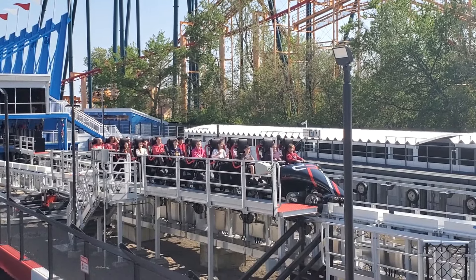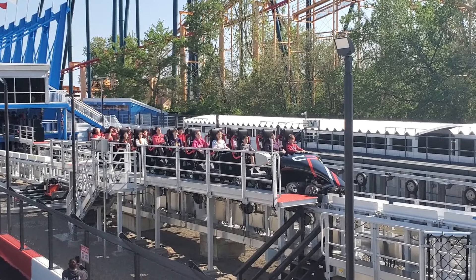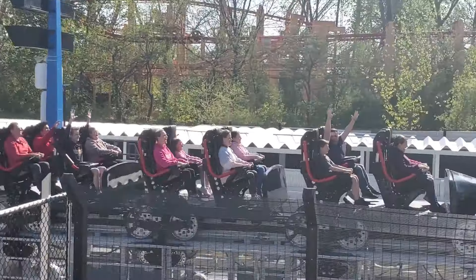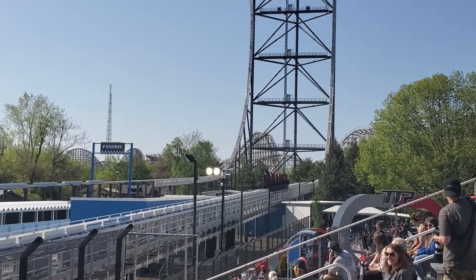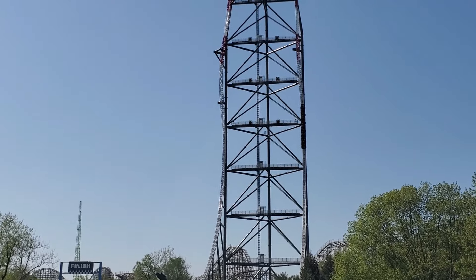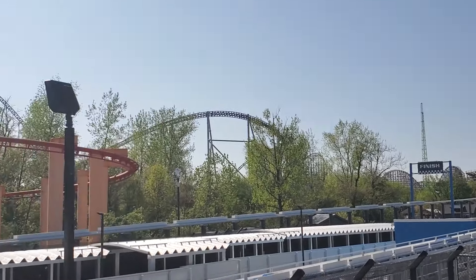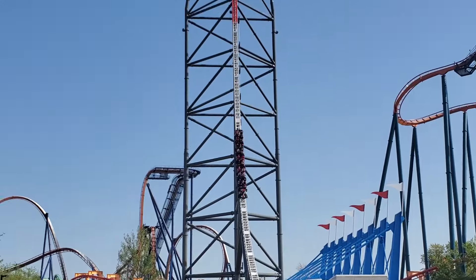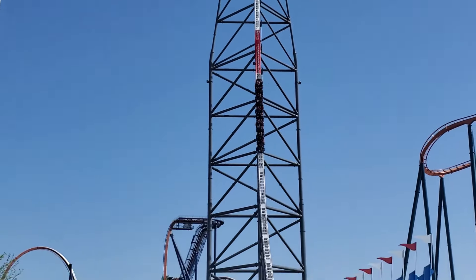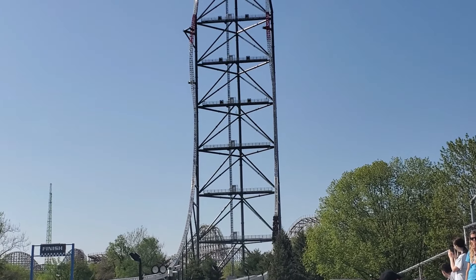Now, when this used to be called Dragster, it would actually sometimes not make it all the way up the hill and you would get a rollback, and people really enjoyed that. So in this ride, they make it to where you actually have a rollback every time, as you can see right here. So as you can see, you don't quite make it up the hill. I actually wish it went a little higher than that for the rollback, but coming back is a crazy fast 101 miles an hour. That part was insane right there. That's pure insanity, man.